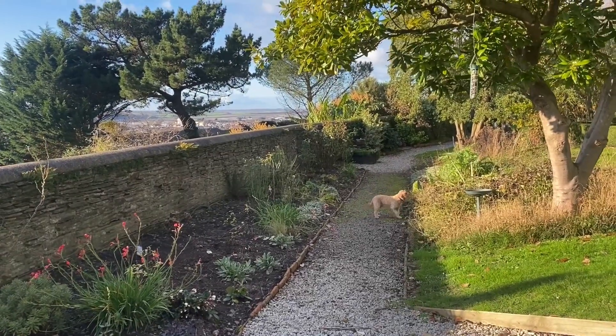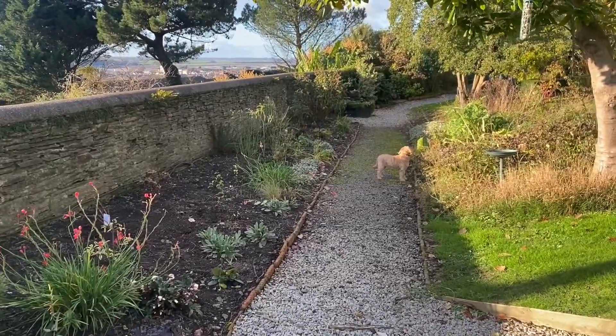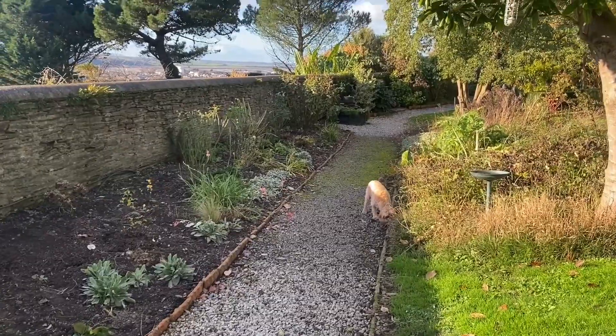It may be December but there are still quite a lot of things to see in the garden, so we'll go and have a look.